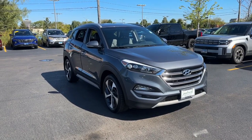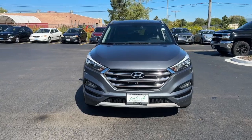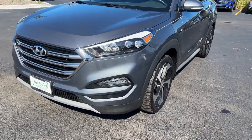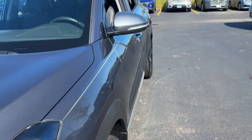Looking for your dream car? It could be the 2018 Hyundai Tucson. This vehicle is an outstanding buy with fewer than 120,000 miles on the odometer. This upscale Tucson crossover is ready to make even the most routine errands feel enjoyable.